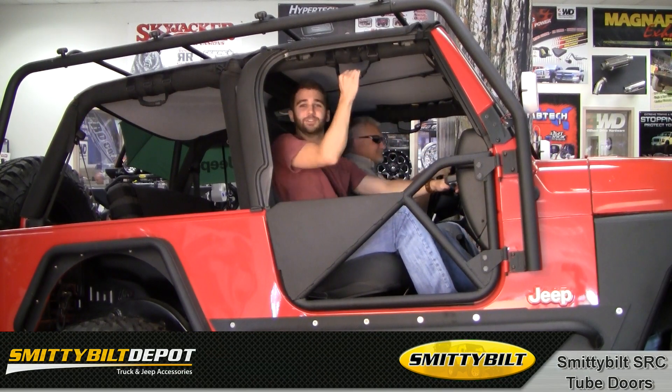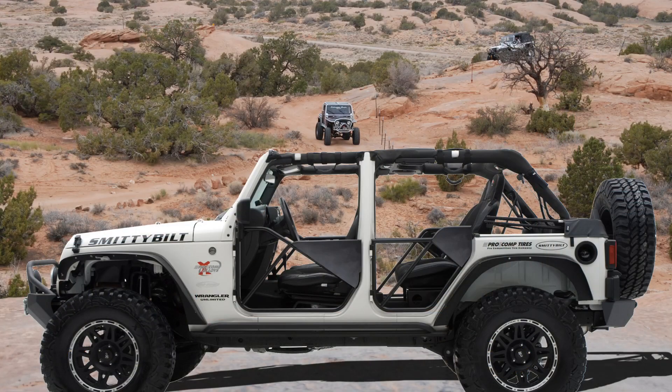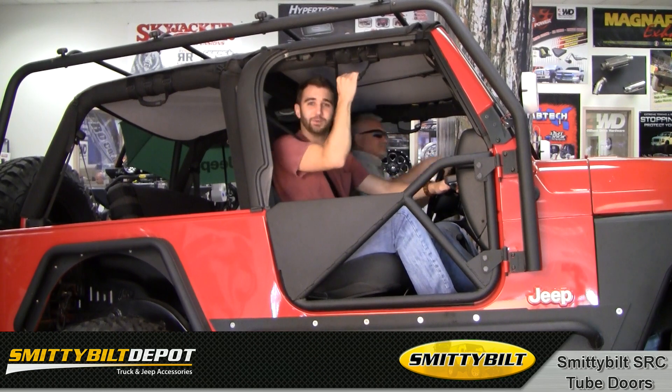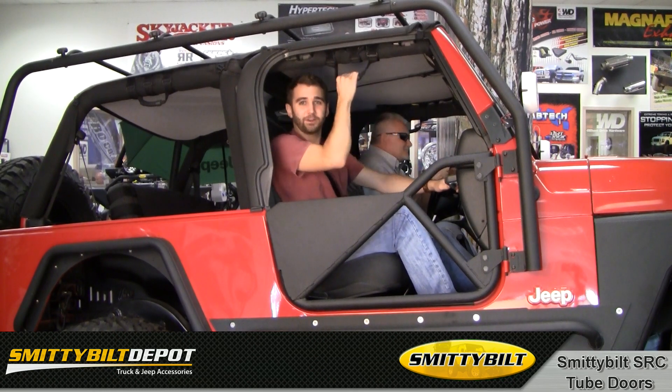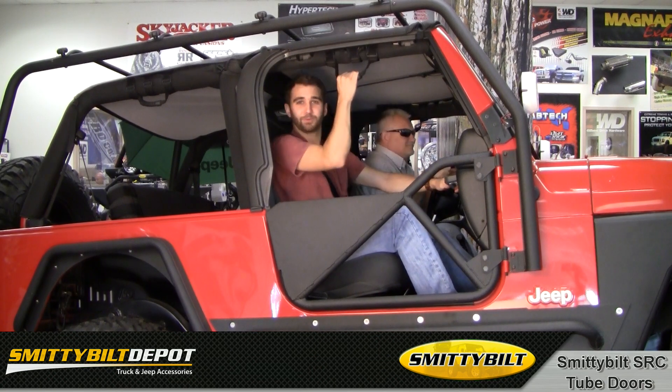Hi, this is Craig here with Smittybilt's SRC Tube Doors, available for JK and TJ Wranglers. These doors are designed to give you the open-air feel and off-road look that Jeeps are known for, without sacrificing the safety of you and your passengers. Manufactured from 1.5 inch by 120 wall tubing and finished in a durable matte black powder coat, SRC Tube Doors will deliver the unmatched toughness you've come to expect from Smittybilt products.